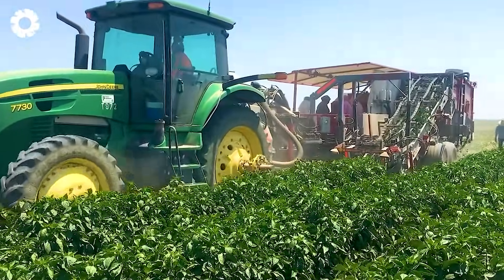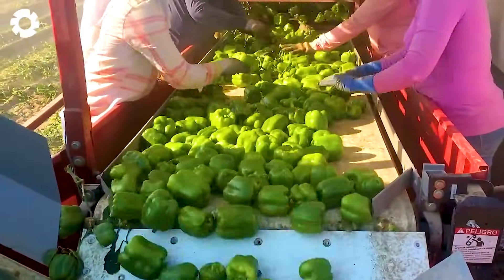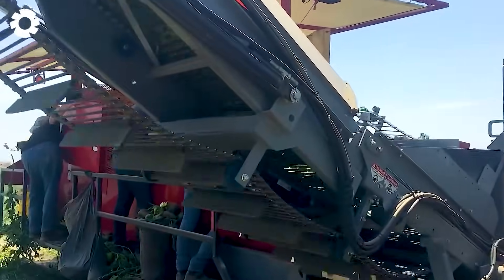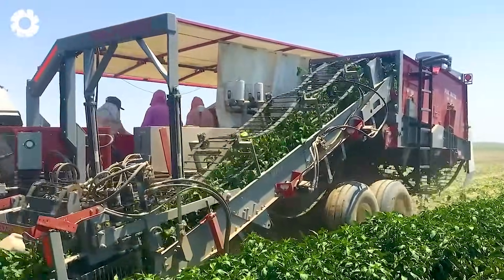On the famous pepper fields in the U.S., the powerful Pick-Right vegetable harvester operates efficiently, capable of harvesting up to 20,000 pounds of bell peppers per hour. This smart machine not only reduces labor costs, but also helps farmers optimize the harvest of one of the most popular crops.